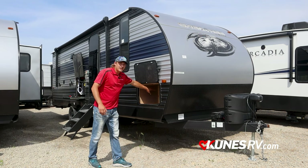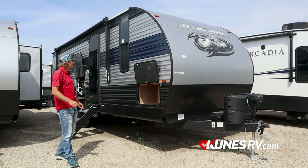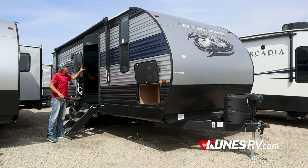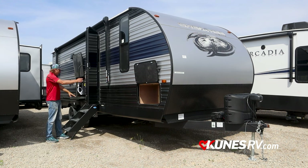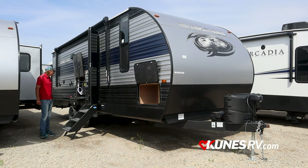The front storage compartment leads underneath the bed as well, so you have the hole underneath the bed and the full front storage here. It does have a mirror-like finish on the door, which is very cool. Solid steps walking in — it's not like the old style ones where the whole camper shakes when you're walking inside.